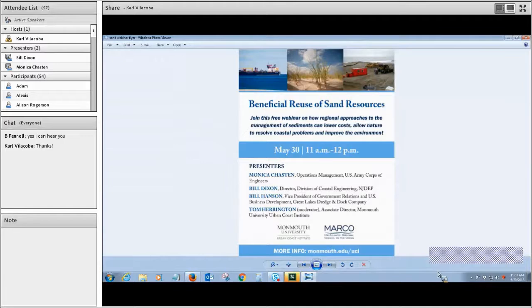We thought this was a timely topic, and today we're fortunate to be joined by three leaders in sediment management issues: Ms. Monica Chaston from the U.S. Army Corps of Engineers, Mr. William Dixon of the New Jersey Department of Environmental Protection, and Mr. Bill Hanson of the Great Lakes Dredge and Dock Company.